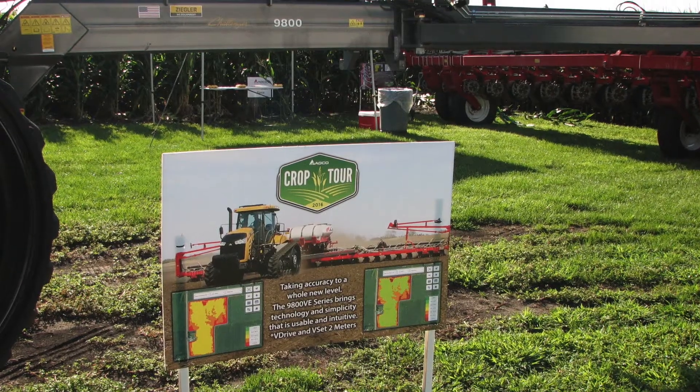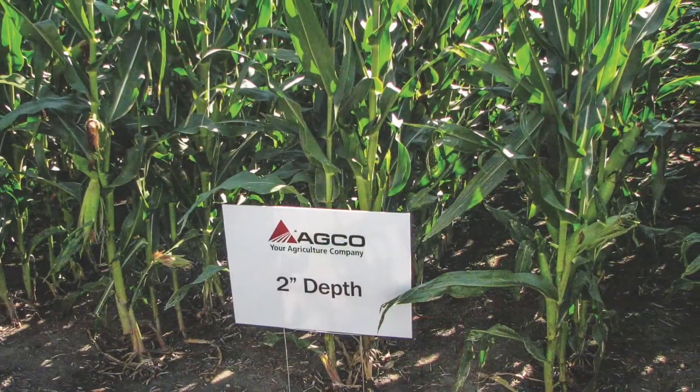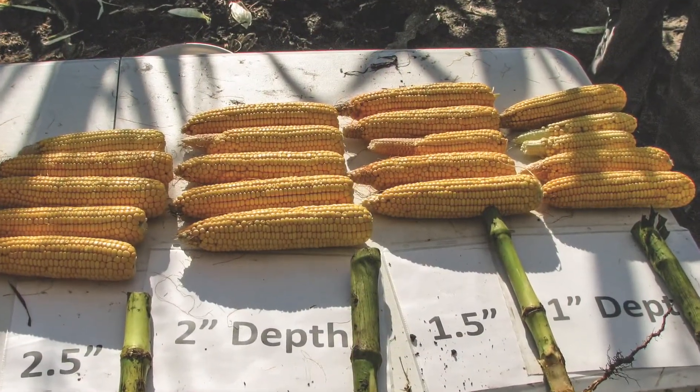As a grower, the importance of coming to the Crop Tour event is to get true in-field aspects of what we're testing. Get your hands on a crop — pull a plant, check depth, check root growth, see the difference between what skips and doubles do in the field. Check what different downforce settings and different depths do. If you've always questioned what would happen if you planted your corn at three inches deep, come to a Crop Tour event and you can find out.